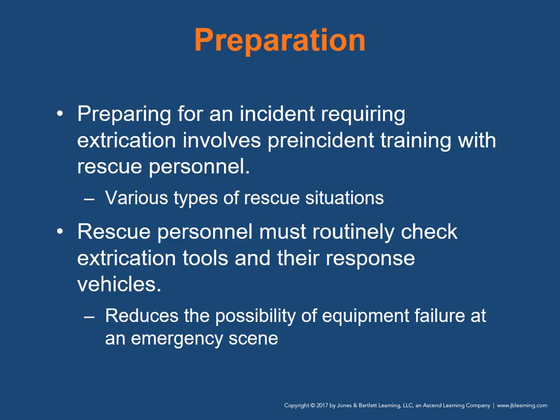As far as preparation is concerned, preparing for an incident requiring extrication involves pre-incident training with rescue personnel for various types of rescue situations. Rescue personnel must routinely check extrication tools and response vehicles. Such preparations reduce the possibility of equipment failure at an emergency scene.